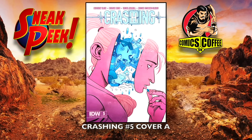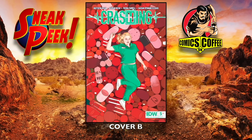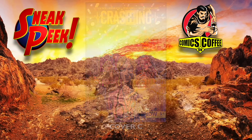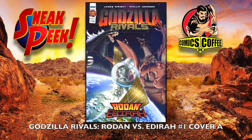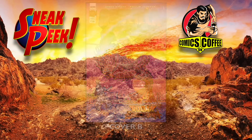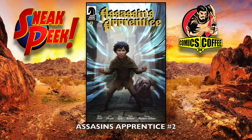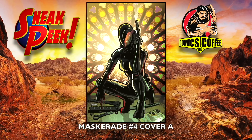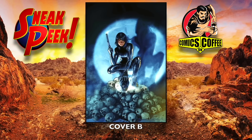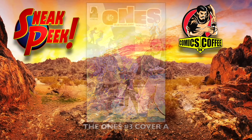Revolvers number three. Crashing number five from IDW: cover A, cover B, and cover C. Godzilla Rivals: Rodan versus Edera number one, cover A, cover B — probably got that name wrong, but I don't think anyone knows the real name — and cover C. From Dark Horse: Assassin's Apprentice number two. Masquerade number four, cover A and cover B. The Ones number three, cover A and cover B.